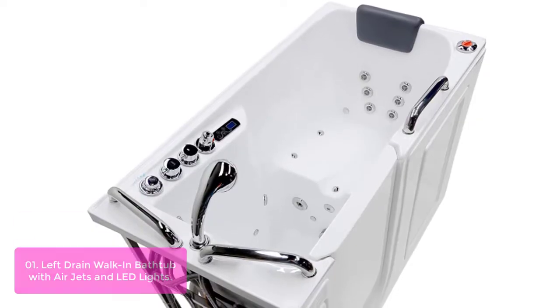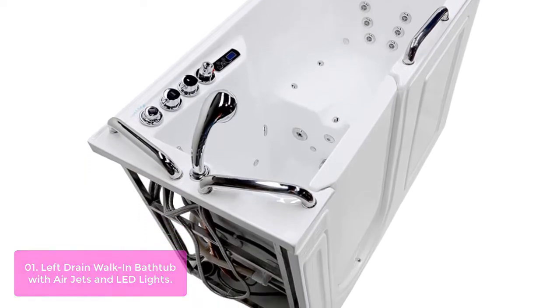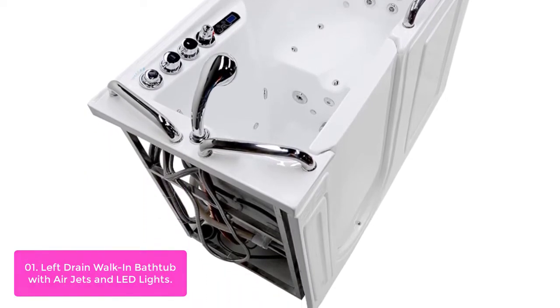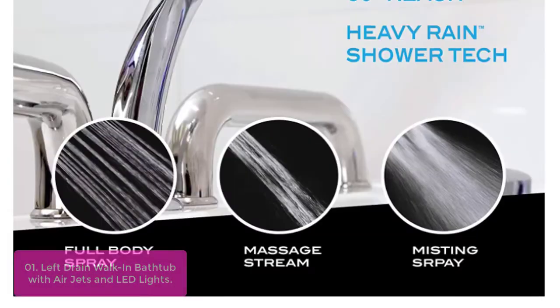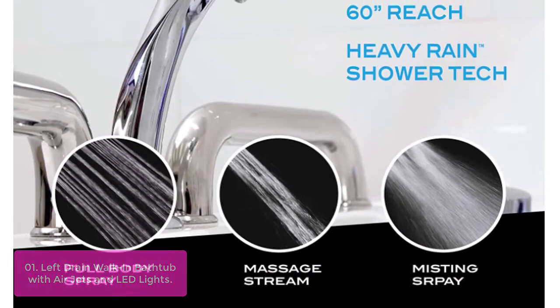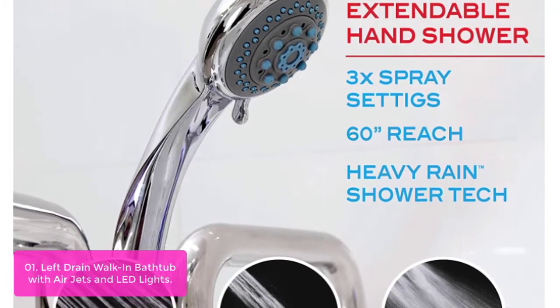List number one: Left Drain Walk-In Bathtub with Air Jets and LED Lights. The ANSI walk-in bathtub with air jets and LED lights is a contemporary, elegant, high-quality walk-in hydrotherapy bathtub by ANSI that perfectly blends modern style with the soothing effects of hydrotherapeutic massage bubbles.